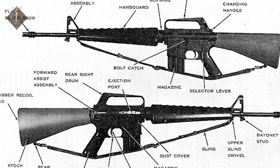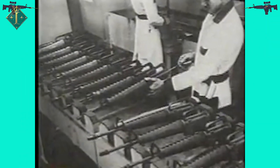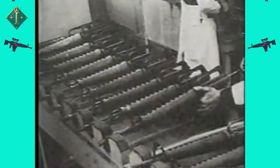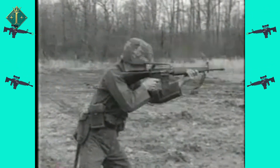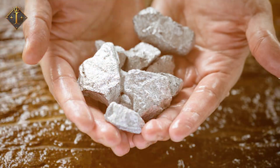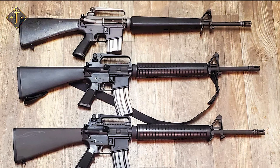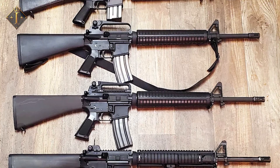With its lightweight construction, high rate of fire, and customized modular design, the M16 has ingrained its name with American military operations since its introduction in the early 1960s. But here's the real question: how do you take raw chunks of metal and plastic and turn them into one of the most reliable, battlefield-proven weapons of all time?